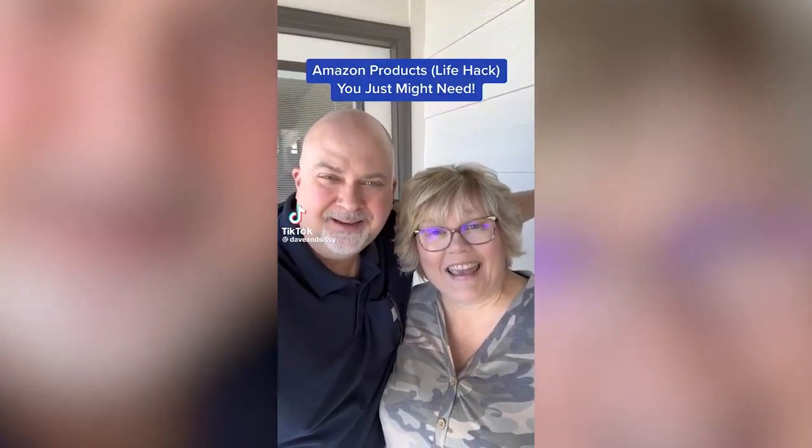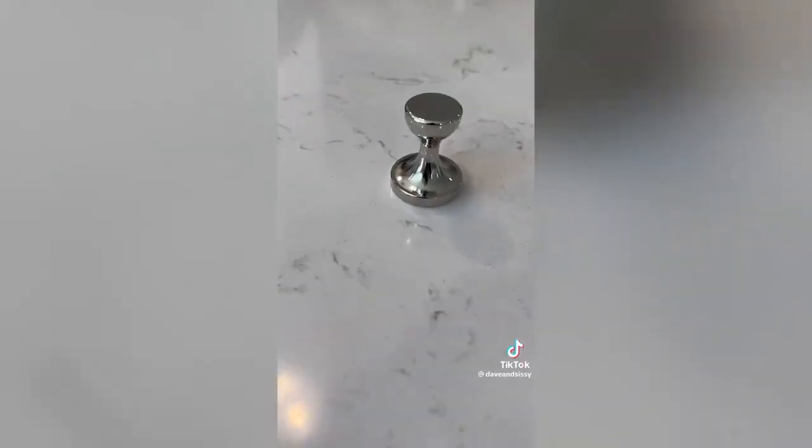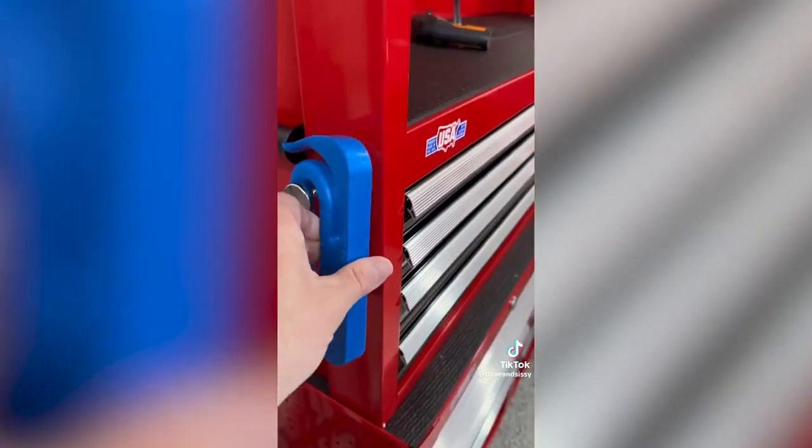Amazon products you just might need — and a life hack too. If the wind wreaks havoc on your grill cover, we found these to be an easy and quick solution. These neodymium rare earth magnetic hooks are super strong, and strategically placing them around your grill and pinning the cover in place does a great job to keep it on. These work great for other jobs too — you can stick them to your toolbox to hang a tool. Love them.